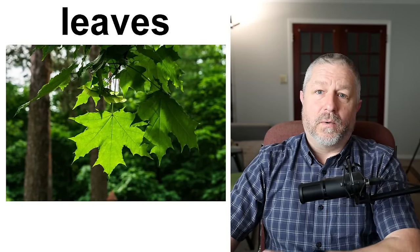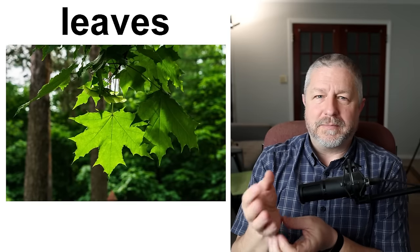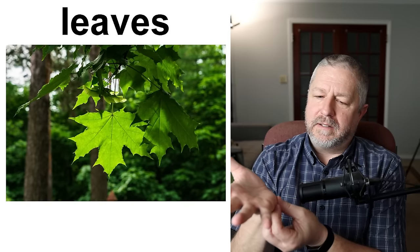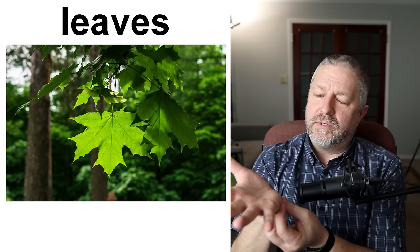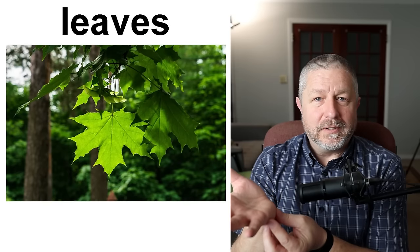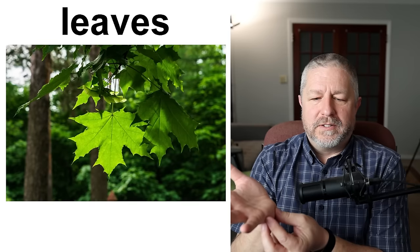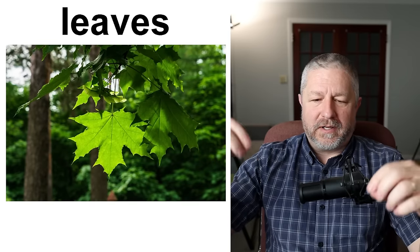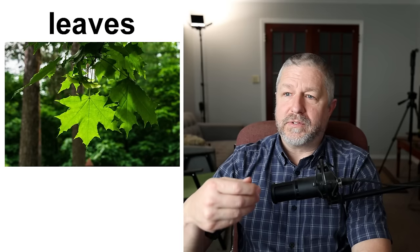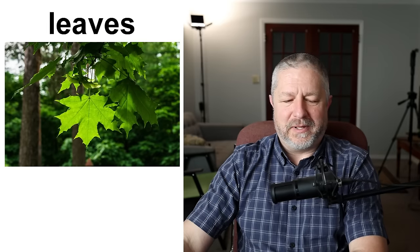Leaves — or leaf in the singular — are the usually green parts of a plant, sometimes yellow or red or other colors. This is the part of the plant that the plant makes in order to capture sunlight. Plants use sunlight in order to get energy to grow. Leaves are the part of the plant where sunlight can hit and the plant can grow and be strong and produce food, produce branches, produce fruit, or anything else that a plant produces.